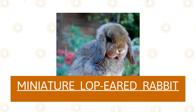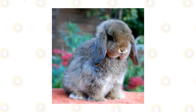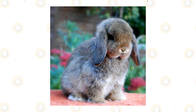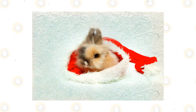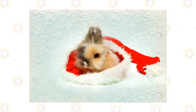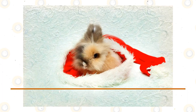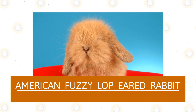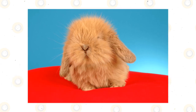Miniature lop-eared rabbit: The miniature lop-eared rabbit is a tiny breed in the bunny kingdom. They have short, soft fur and they are very sweet-natured. They make excellent pets and require little maintenance. With that being said, they can develop some health issues that you should be aware of, so you can spot them if they come up.